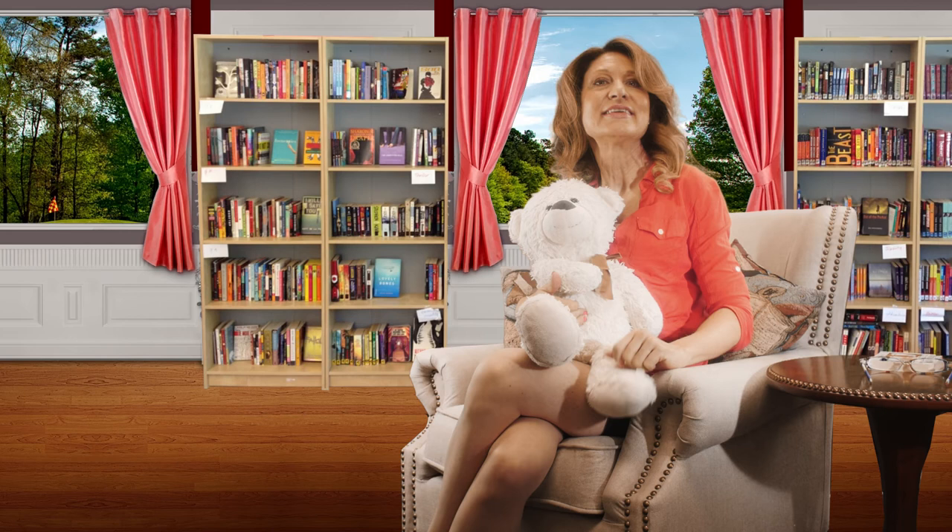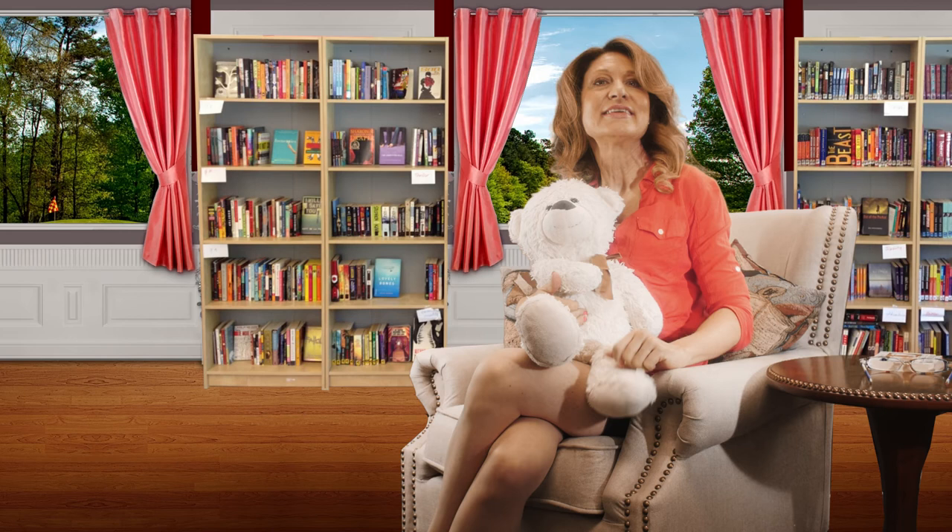Bear hopes you come back soon for more Adventures with Colors. Bye for now! Please subscribe.